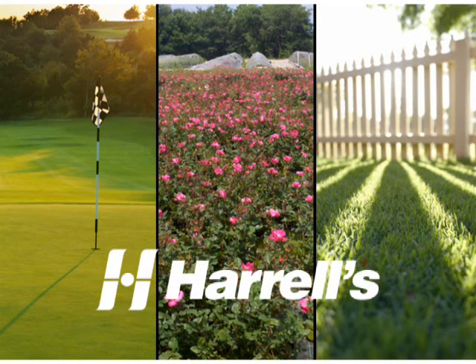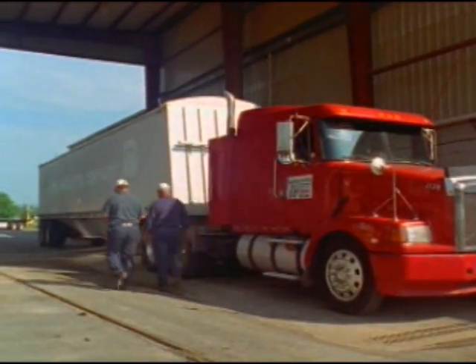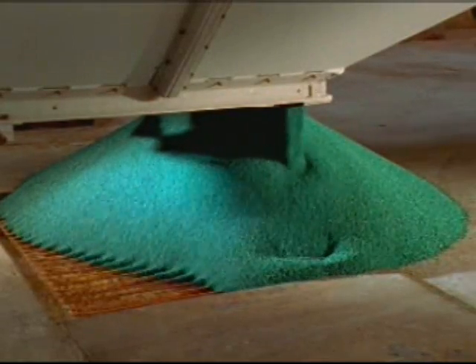The beginnings of today's generation of Harrells custom blended fertilizers is here, as vast quantities of raw materials of the highest quality are unloaded from trucks and railcars.